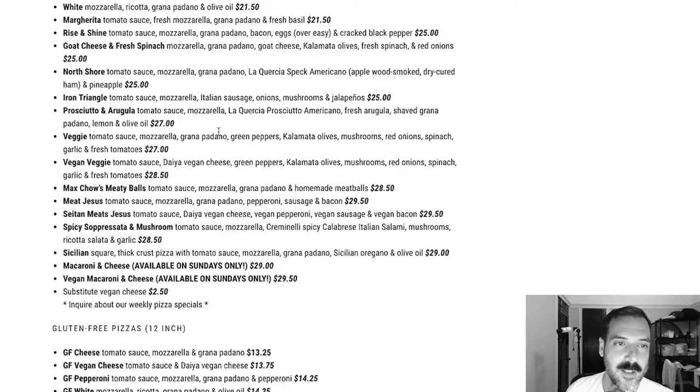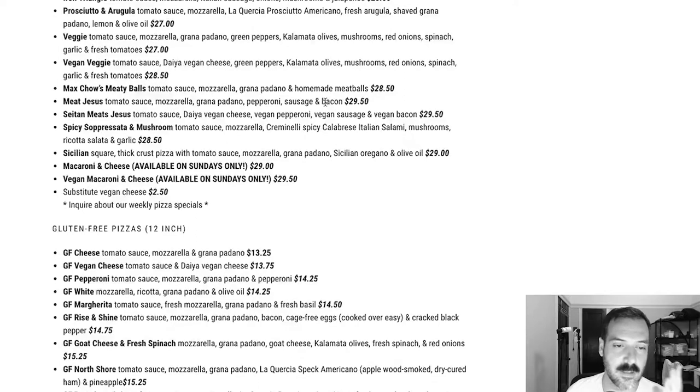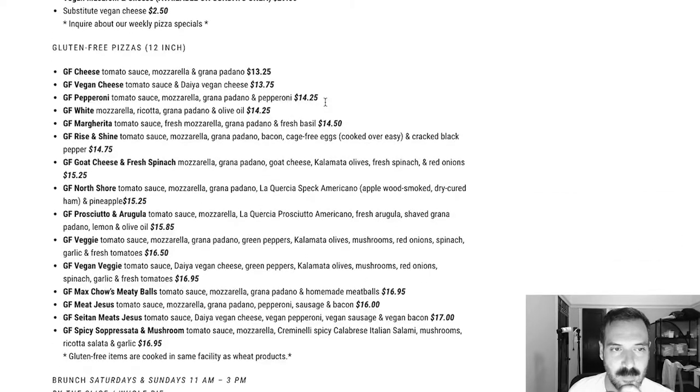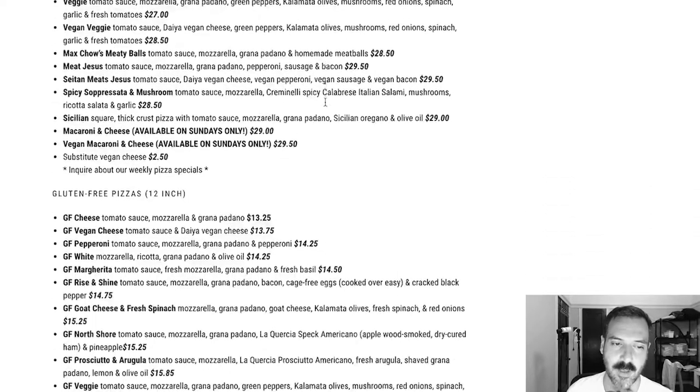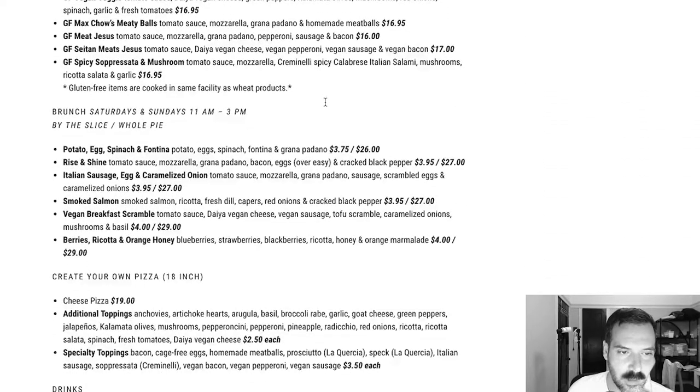They have vegan pizza — vegan pepperoni — and Rise and Shine, which has eggs on it. There's Max Chow's Meaty Balls, so that's a meatball pizza. There's also one called Satan Meets Jesus, which is interesting. It looks like they do a lot of vegan stuff, which is really nice for vegans — there's a vegan mac and cheese available only on Sundays. Looks like you can substitute vegan cheese for regular cheese, which is nice. And then all these gluten-free options — looks like almost all of it, or a good chunk of it, can be gluten-free.